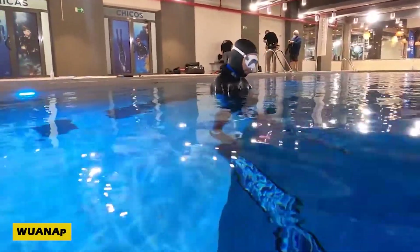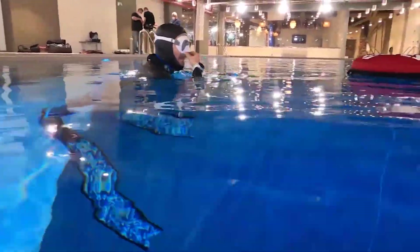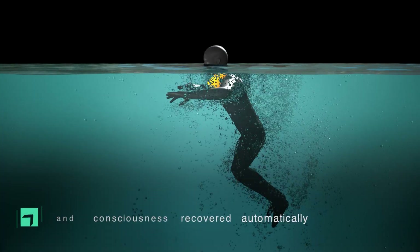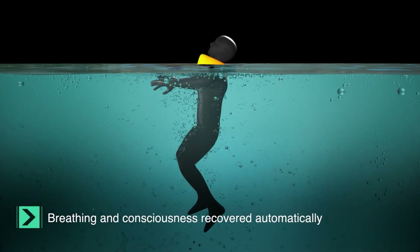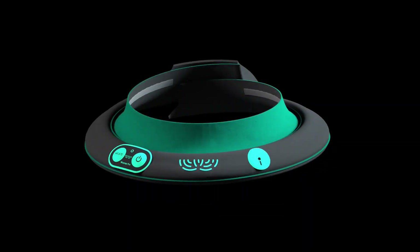Staying safe in the water has just reached a whole new level with a groundbreaking innovation. Meet WANAP, the smart, life-saving collar that's changing how we think about water safety. Unlike bulky life jackets, WANAP is lightweight, comfortable, and non-restrictive — perfect for regular swimming.